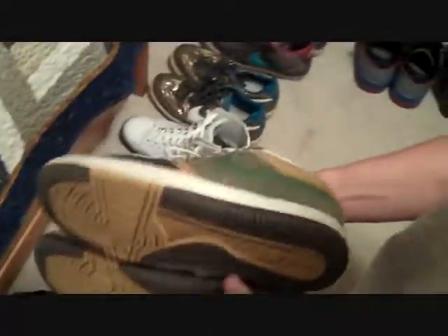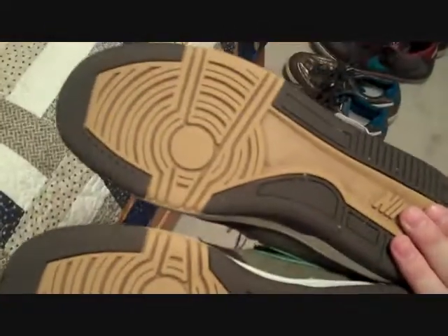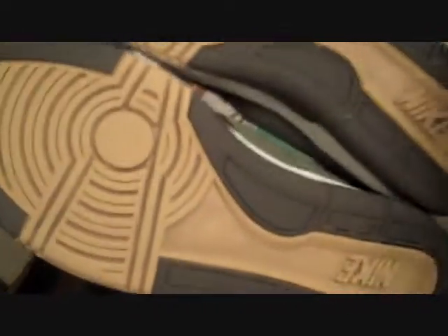These are Nike Court Forces in a low top. I like these shoes — I'm getting into the ones I like more and more. That's the way I ordered them, from least favorite to most favorite. These bottoms are similar to dunks, I think. A lot of treads and grooves and stuff.